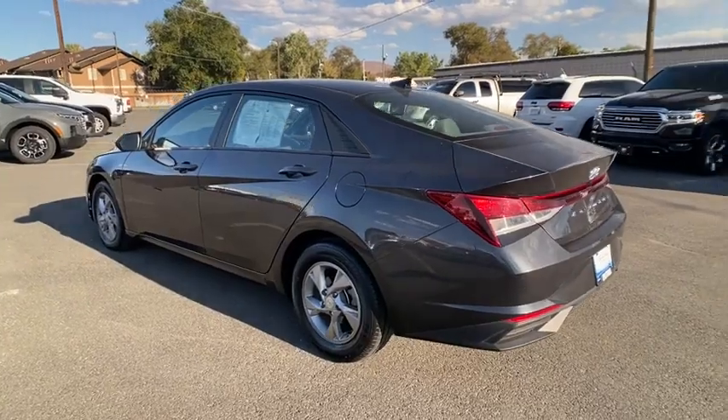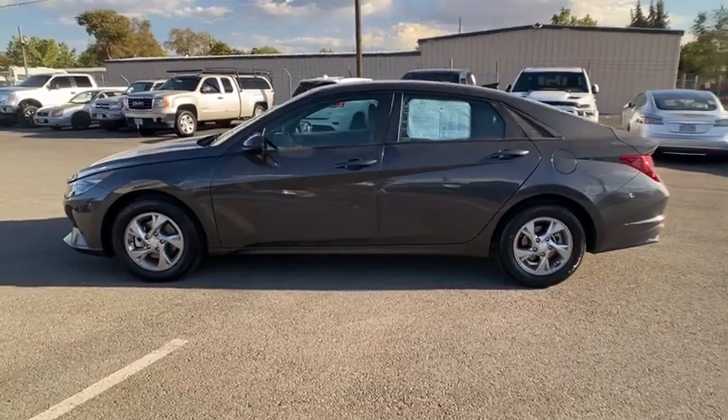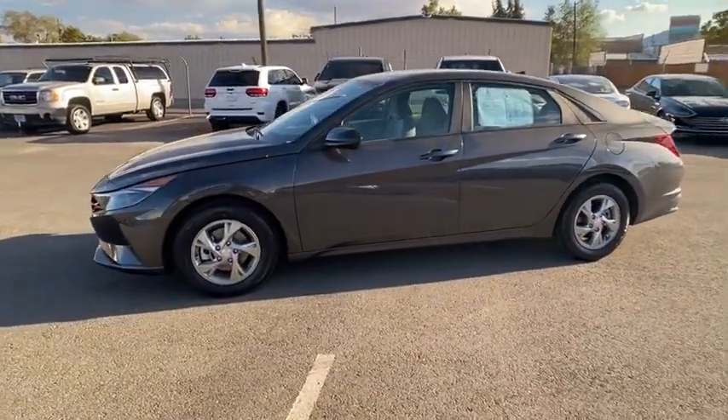Keyless entry, backup camera, Bluetooth, power steering, adjustable steering wheel, four-wheel disc brakes, aluminum wheels, cruise control, ABS four-wheel.